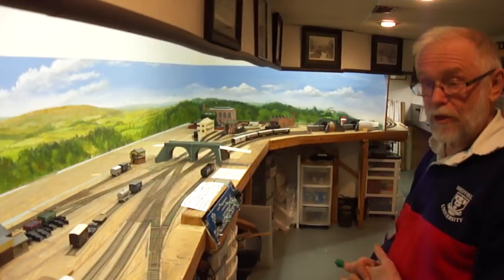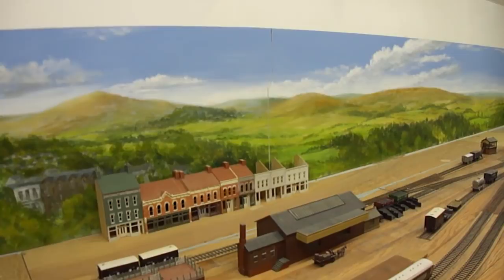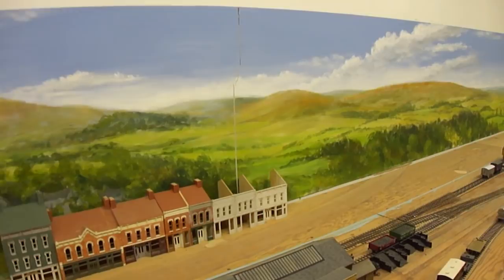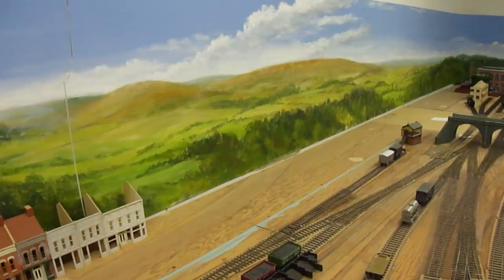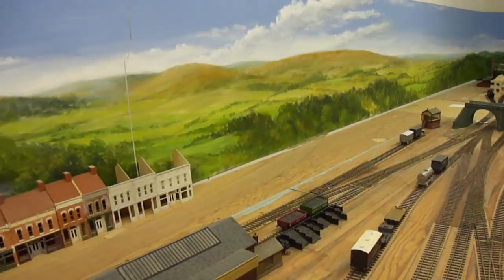At that time there were about 123 independent railway companies operating in Britain. The backdrops were hand painted by Peter Cunningham, a professional artist and good friend. The top part is based on a photograph his wife took at Ambleside, with the rest being generic Northwest England lake district countryside. Peter has clearly captured the skies and the way clouds flow — there's almost a breeze in the air.